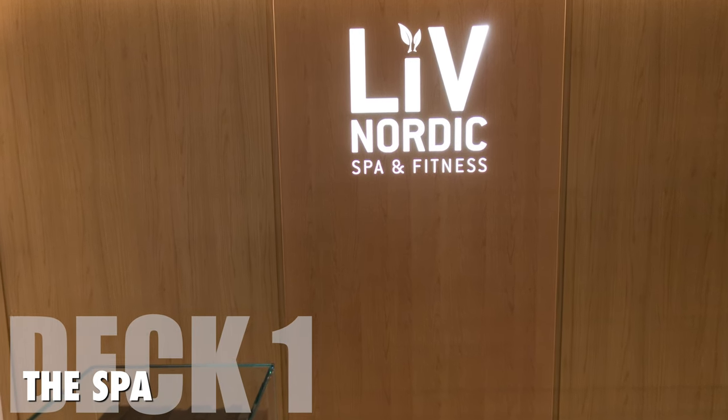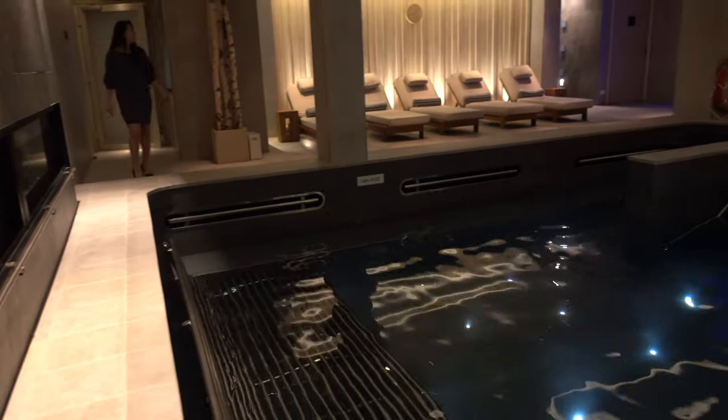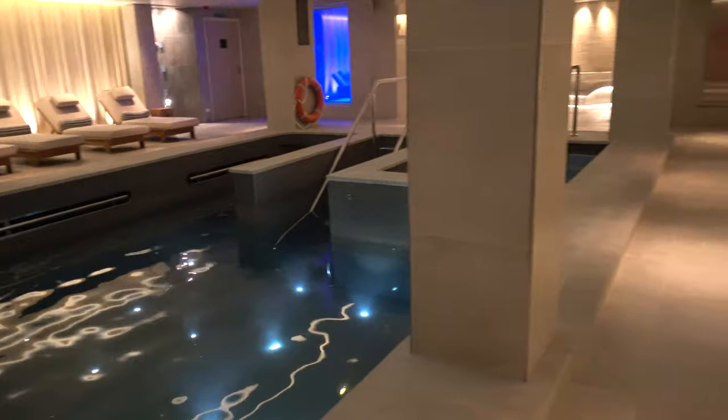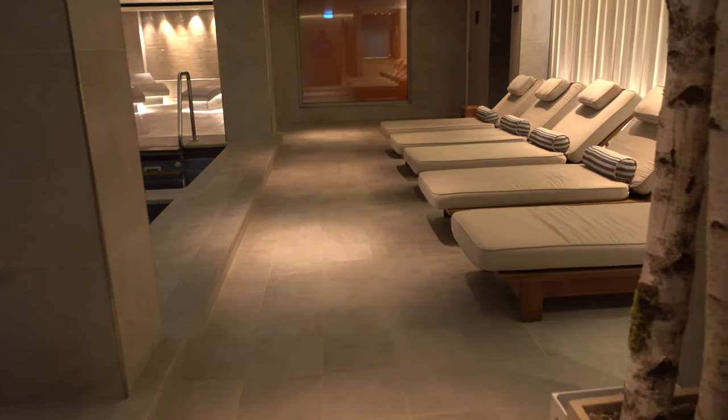I had an amazing facial there. I really appreciated how they didn't try to sell any spa products after the service. All guests have free access to the spa area. They have thermal pools, sauna, cold water bucket, heated loungers, and the famous snow grotto.